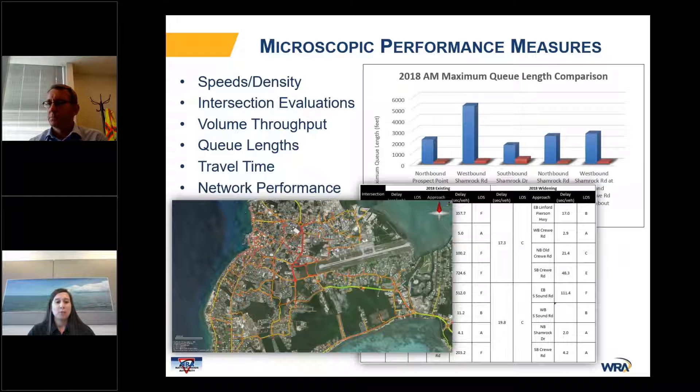Some of the microscopic performance measures we provided to help decision makers included speeds, queue lengths, and travel time. The front graphic here is a direct visual output from VSIM that shows speeds along the roadway system — red indicates congestion and green indicates free-flow conditions. We also automated spreadsheets to help the client easily pull and summarize the VSIM results.